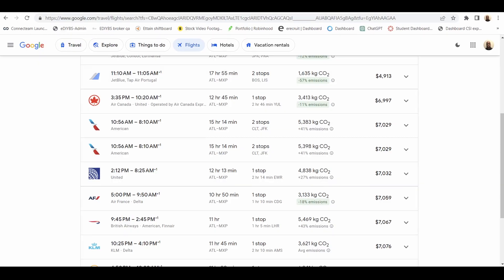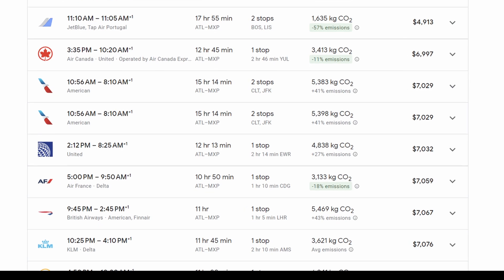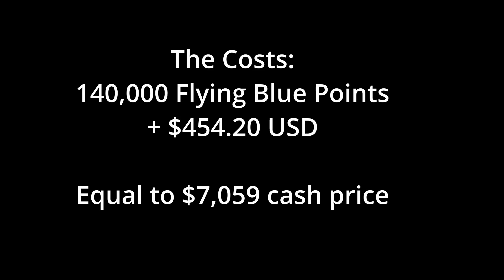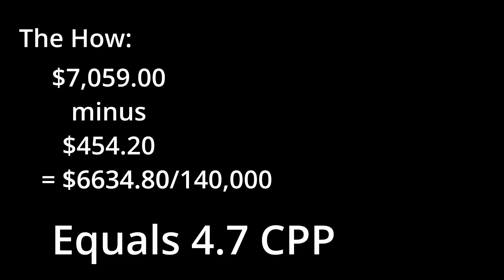Here are the numbers: the full price of those tickets was $7,059 according to Google Flights. I ended up paying 140,000 Air France points minus $454.20 for taxes and fees. The way I like to do my calculations is I subtract the $454 from the $7,059, which gives me $6,634.80, divided by 140,000 points — that gives me a redemption value of 4.7 cents per point.